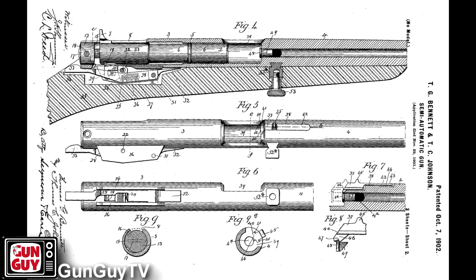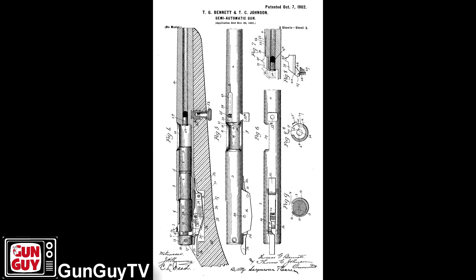As you can see from this schematic and this patent application, these guns were originally designed by a couple of fellows named T.G. Bennett and T.C. Johnson back in 1901. These things have a very storied and colorful history that makes them really a joy to shoot.